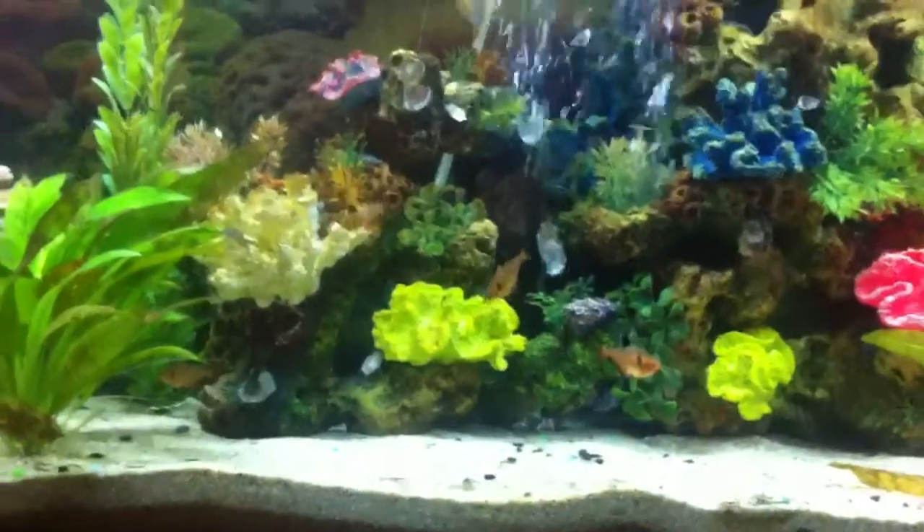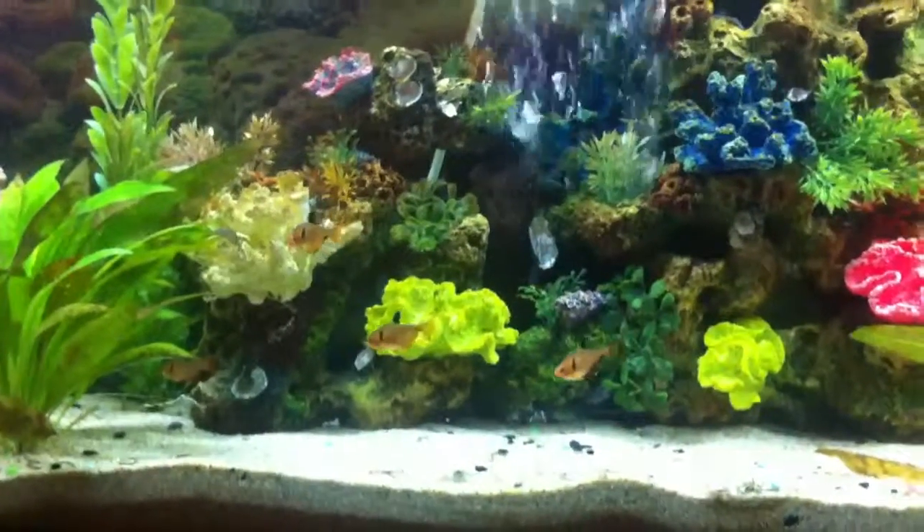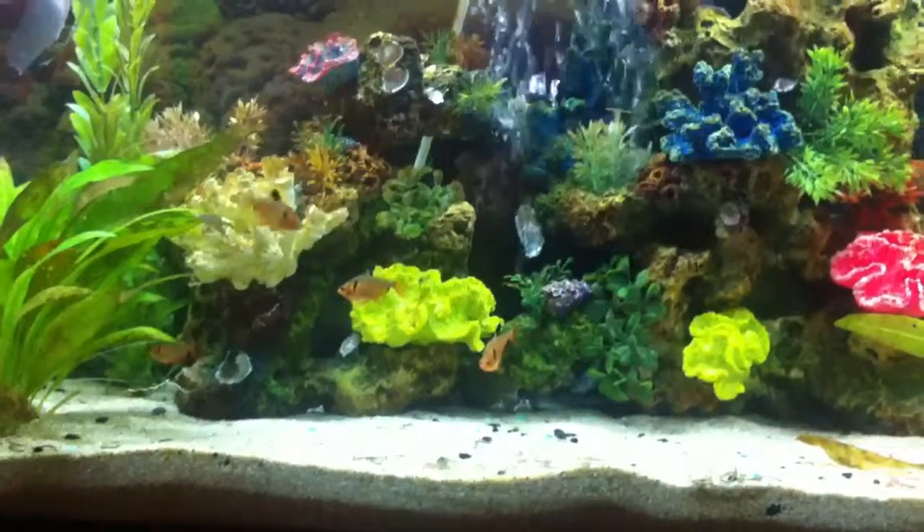Hey everybody, it's Joy. Aquavlog number 22, 23, something like that.